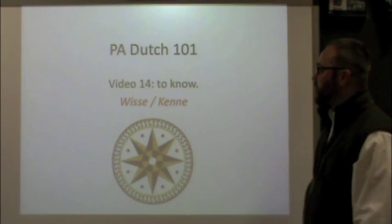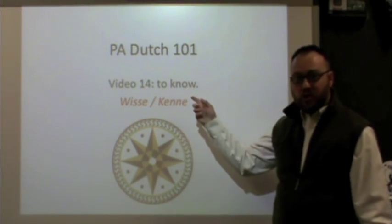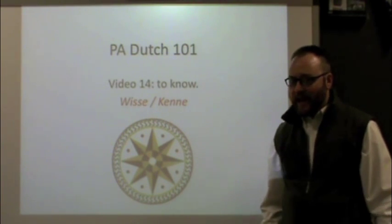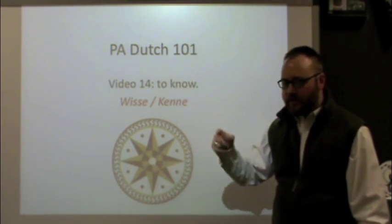Good dog and welcome to PA Dutch 101. This is video 14 in our series and we'll be dealing with the verb 'to know.' In Pennsylvania Dutch, there are two words underneath: wisse and kenne. This video is going to discuss why we have two of these for one in English. Let's jump right in.